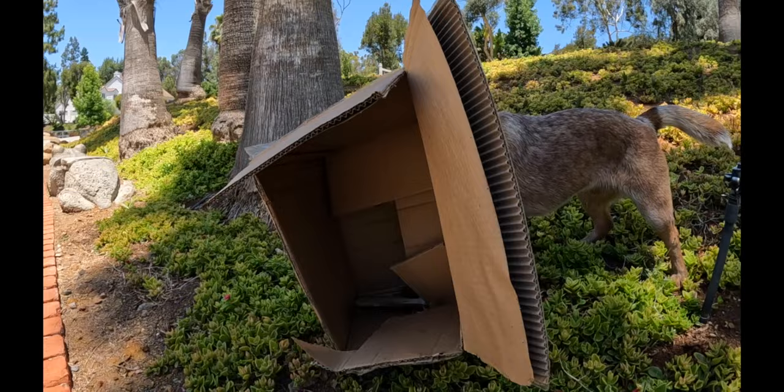Good boy! But hey, shredding things is great stimulation too, right? Happy dog, happy dog.